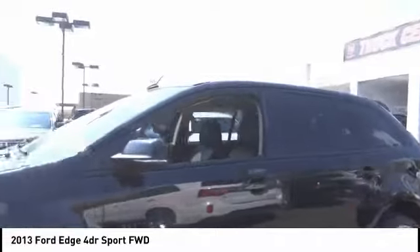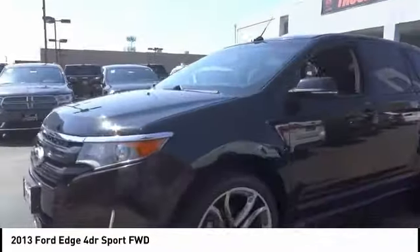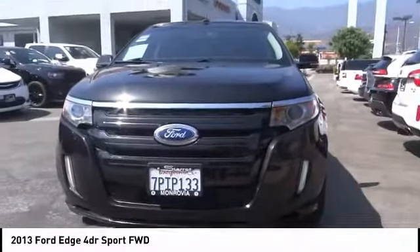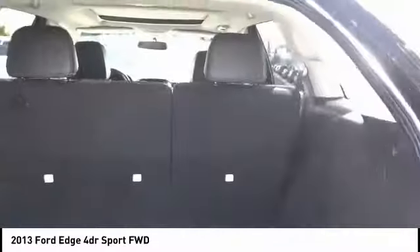Traction control, power passenger seat, dual airbags, air conditioning, power steering, four-wheel disc brakes, center armrest, electronic stability control, CD player, heated front seats.